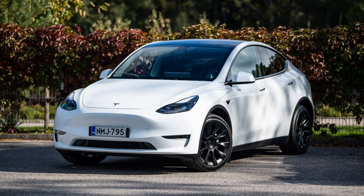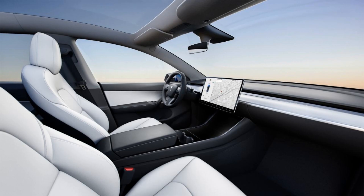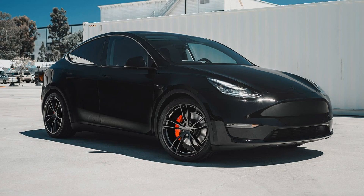The Tesla Model Y is powered by two electric motors that produce up to 450 HP and 471 lb-ft of torque, allowing it to accelerate from 0 to 60 MPH in just 3.5 seconds. It also offers impressive range with up to 326 miles on a single charge, making it perfect for long road trips or commutes across town.